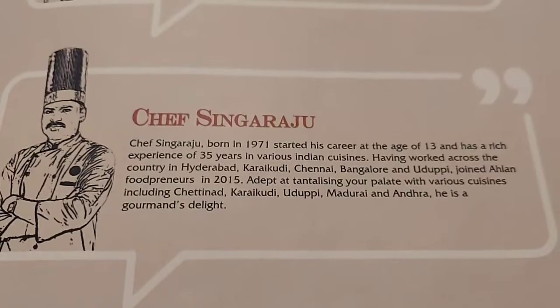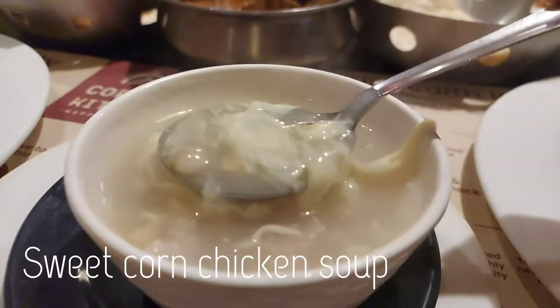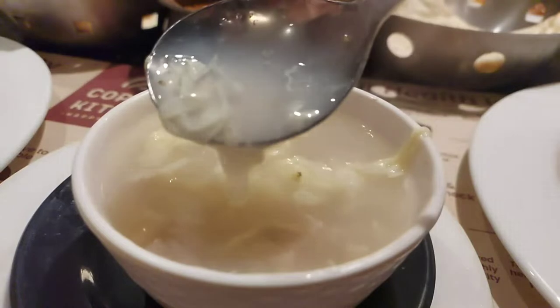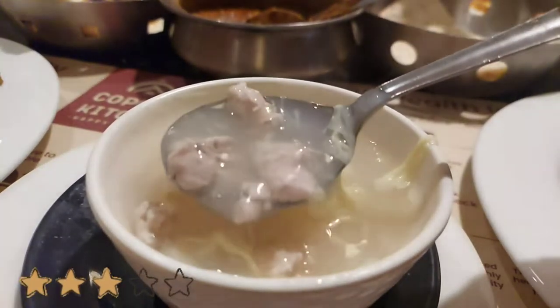We wanted to try the famous mutton soup, but as it was a Sunday night, it was not available. So we ordered the sweet corn chicken soup. If you've already been here, do let me know in the comments if you've tried the mutton soup. I would rate this a 3 because it was not as delicious as I thought it would be.